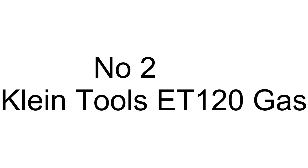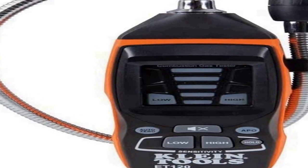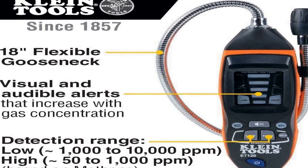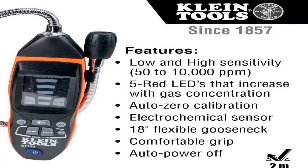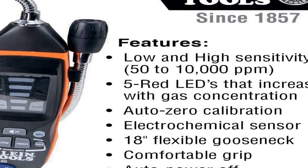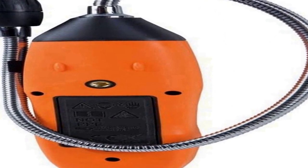Number 2 on the list has many positive reviews available on different forums and communities. Detection range: approximately 50 to 10,000 ppm based on methane. Two levels of sensitivity — high: approximately 50 to 1,000 ppm, and low: approximately 1,000 to 10,000 ppm. Features 5 red LEDs for visual alerts and an 85-decibel audible alarm that increases with gas concentration.